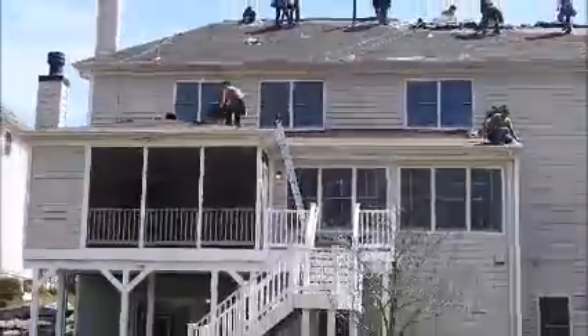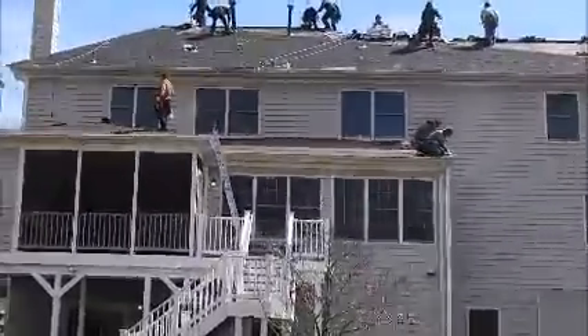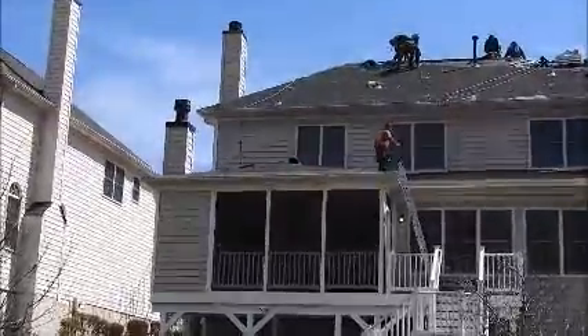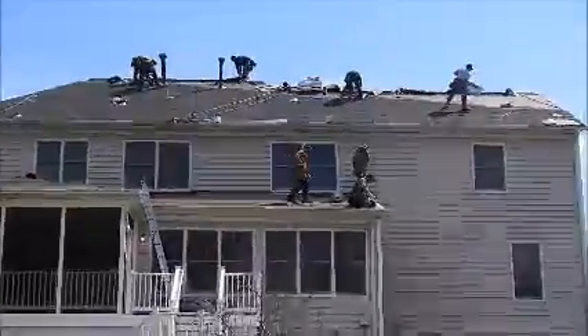Up against the wall where the roof and the wall meet, we removed and replaced the old flashing. Very soon we're going to be installing new shingles here as well. Once everything is done with the roofing, we're going to install new cap shingles along the hips, and then also install new ridge vents right across the top.